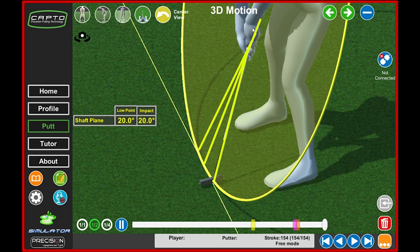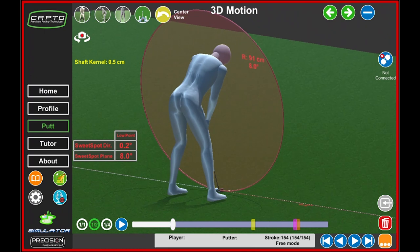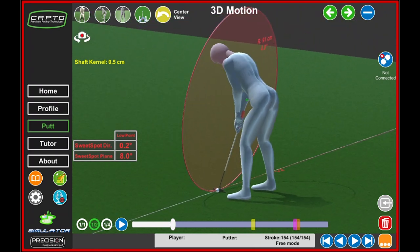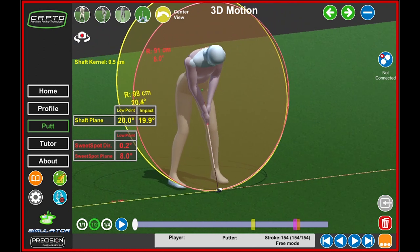Usually the shaft plane does not coincide with the wheel plane. In this player, for example, the putt plane is 7 degrees and the shaft plane is 20 degrees. The second parameter is the sweet spot plane, created by adding all the sweet spot positions throughout the stroke — similar to the trajectory generated by the weight in a hammer throw, meaning the totality of the points of the center of mass. The sweet spot plane has the same inclination as the shaft plane in only a few players; the two planes should have a similar radius.